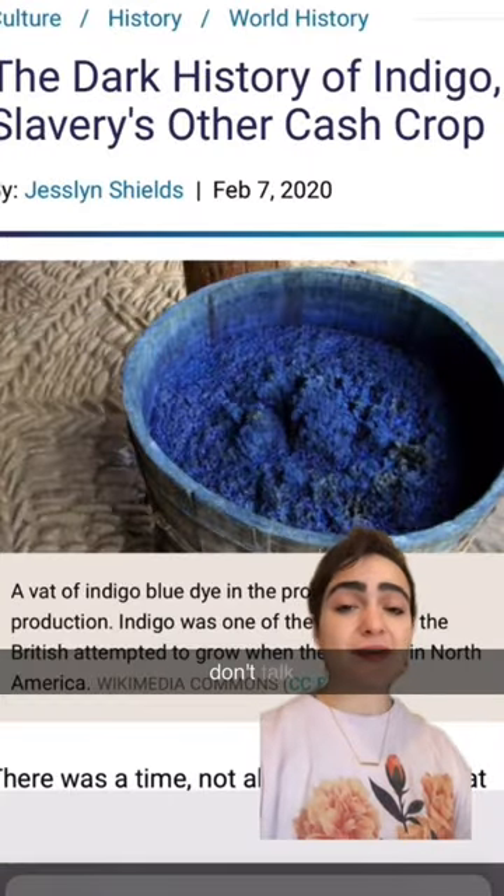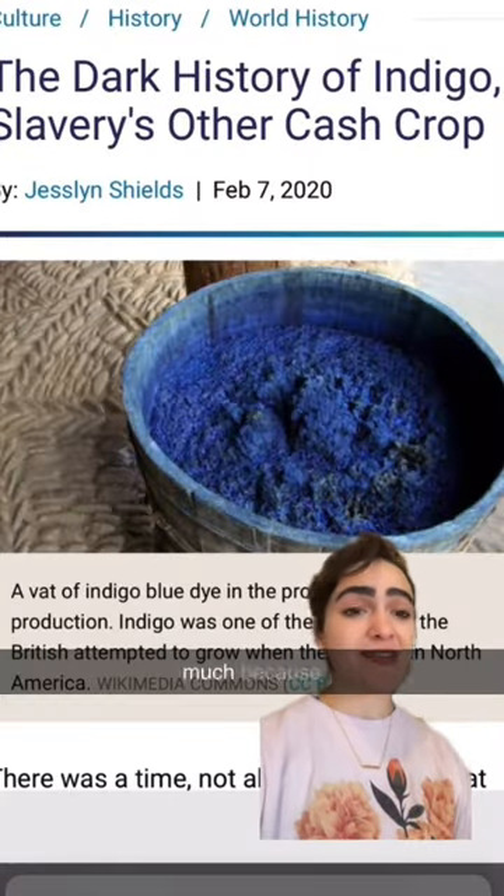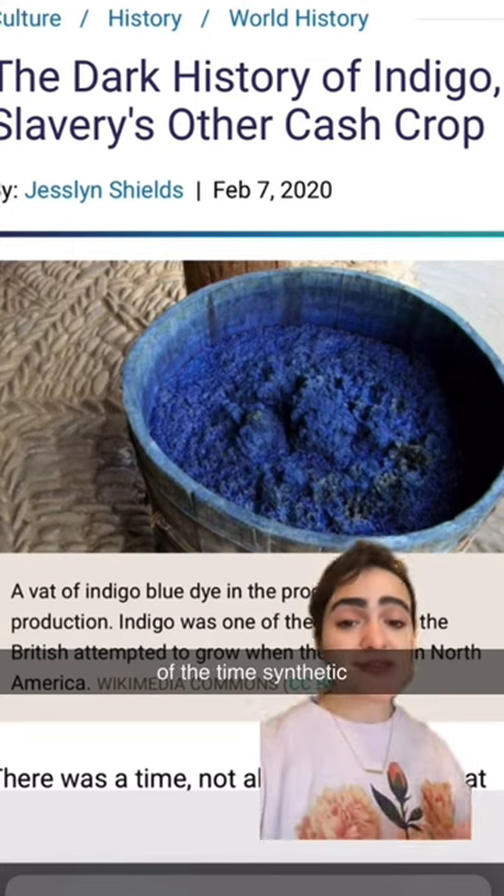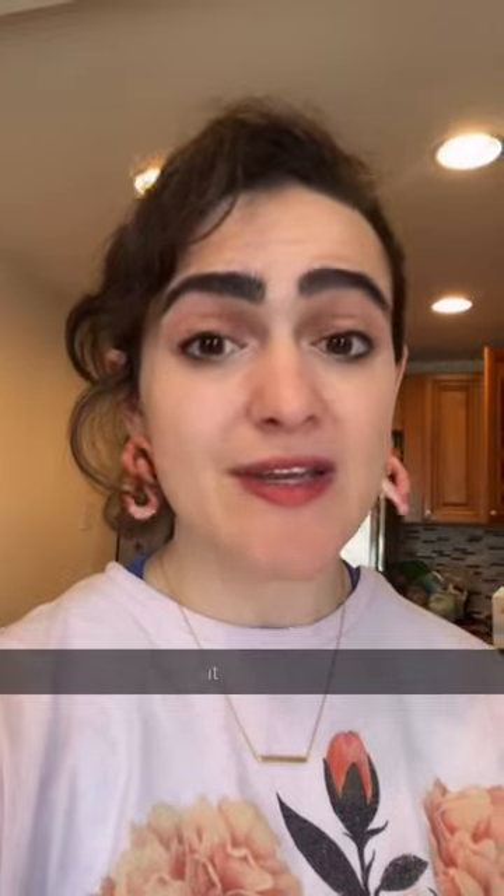We probably don't talk about the indigo part of slavery very much because a lot of people don't know what it is, and the vast majority of the time synthetic dyes are used for it now. But it's an enormous chunk of this history, which is why it is really important to know.